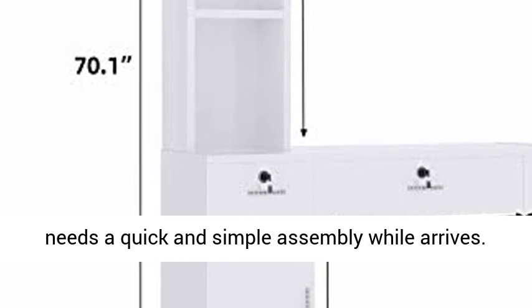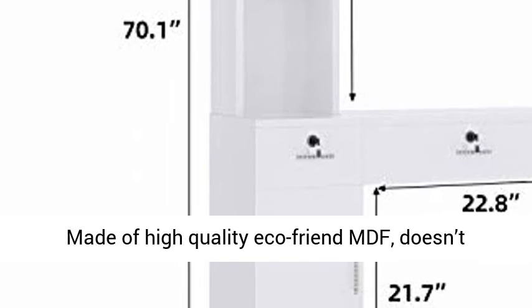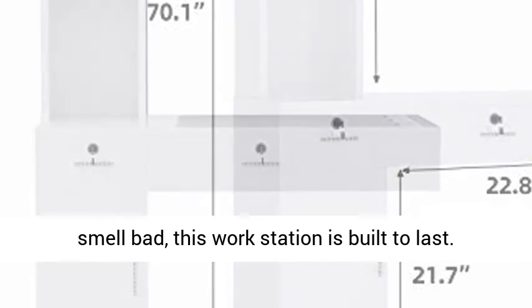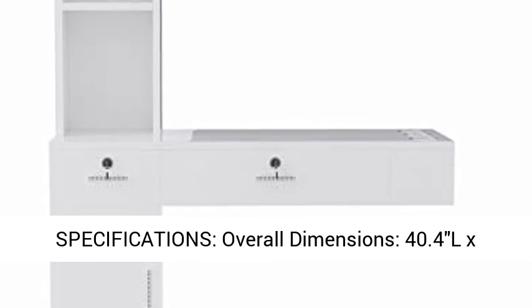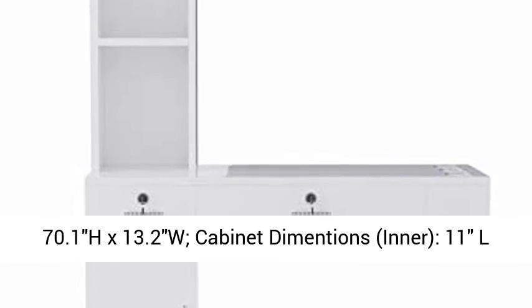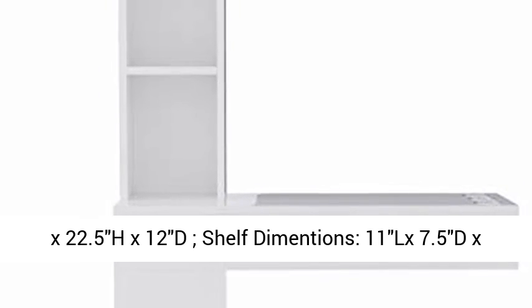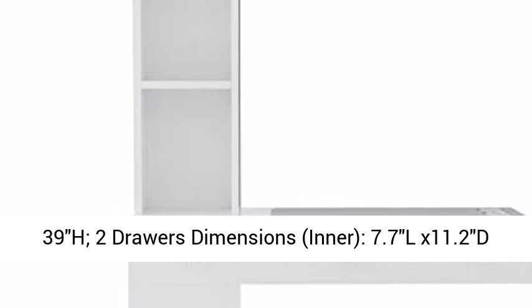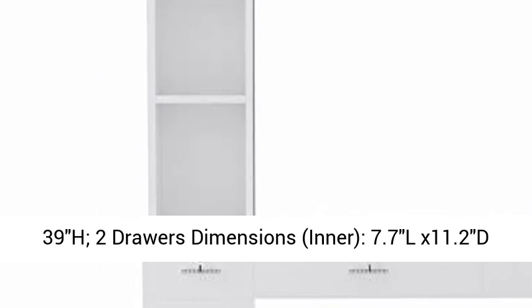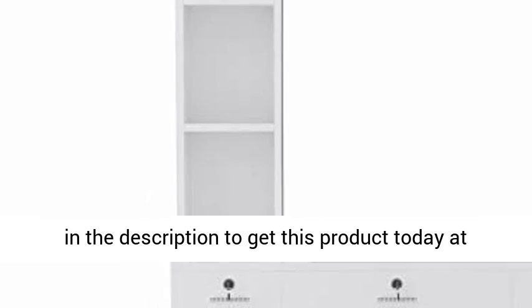Specifications: Overall Dimensions 40.4L x 70.1H x 13.2W. Cabinet Dimensions 11L x 22.5H x 12D. Shelf Dimensions 11L x 7.5D x 39H. Drawer Dimensions: 7.7L x 11.2D x 3.4H and 20.5L x 11.2D x 3.4H.